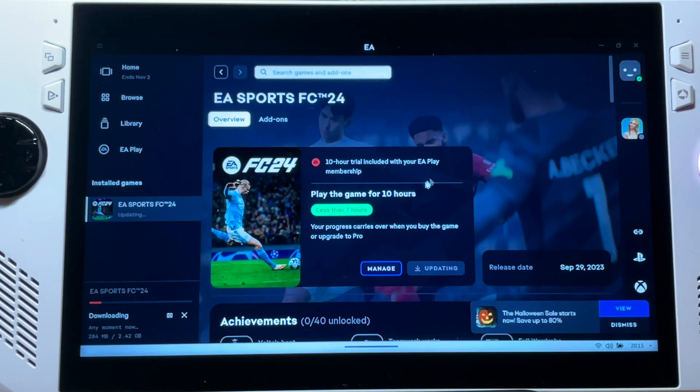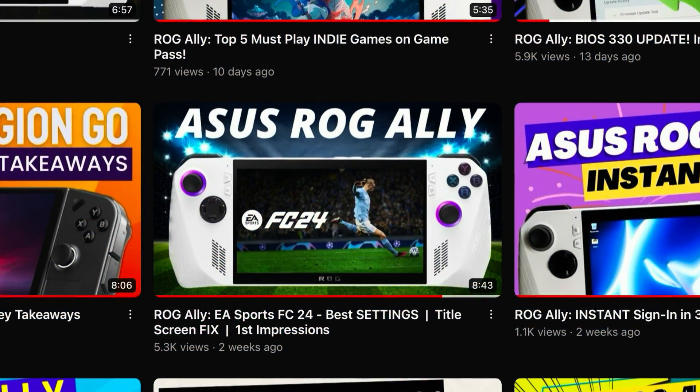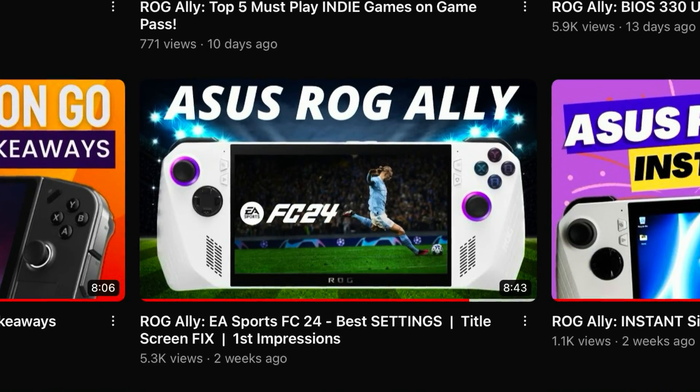So that's super interesting — for us on the 10-hour trial, this hotfix will not solve this issue. If you want to keep playing the 10-hour trial of FC24, stick to the July AMD driver we covered in a previous tutorial on the channel. Link in the description.